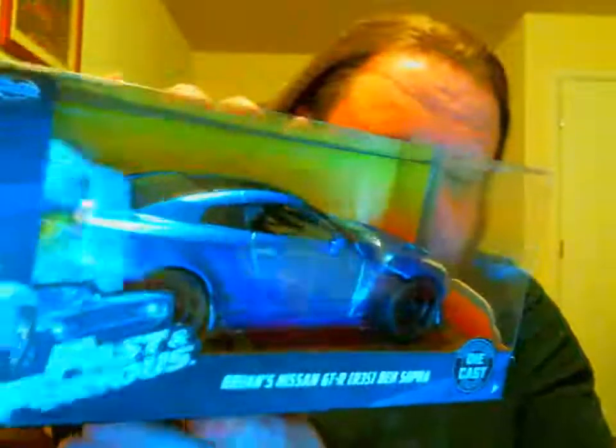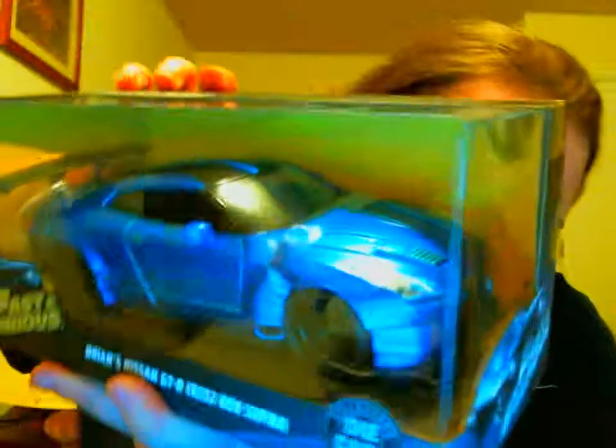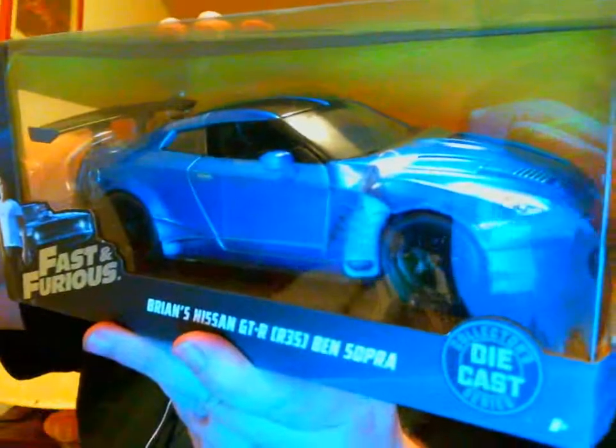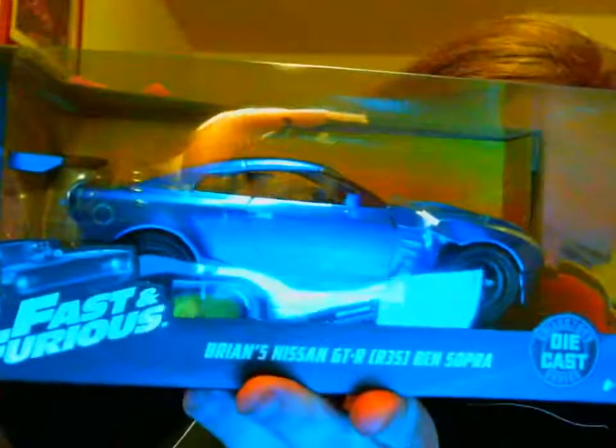It's 1/24th scale, by the way. You got the beautiful pearl blue going on there with the black pinstripes. Beautiful, beautiful car. Blacked-out rims. And you got the front of it, the top of it. You got that wild spoiler back there. There's a back shot of it. Oh yeah, that is Brian's Nissan GTR R35 Ben Sopra edition.